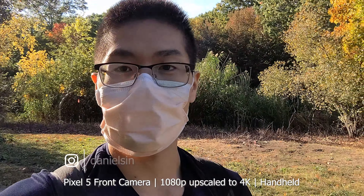Those are my thoughts on the Pixel 5 and the Pixel 4a. If you want more Pixel 5 content, hit the subscribe button and the bell. You can find me on Instagram, and if you liked this video please give it a thumbs up.